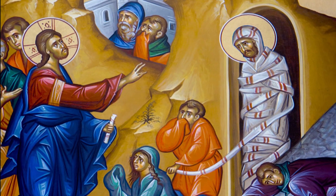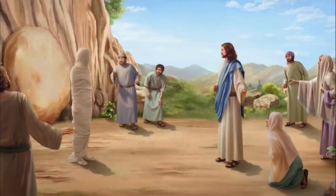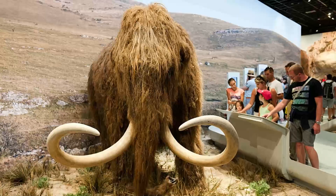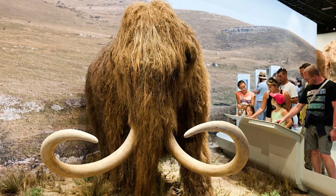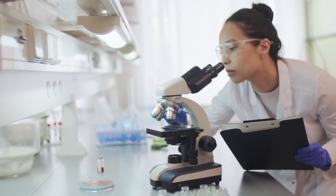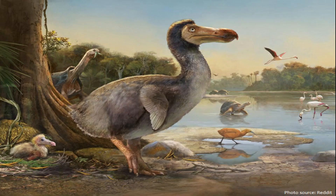We read in the Bible that Jesus brought the dead Lazarus back to life. What if we can do the same now — not using spiritual powers, but with the help of our advanced technology? We will soon be saying hello to some of our old friends that went extinct 10,000 years ago. Researchers are underway to bring dead species like the woolly mammoth, thylacine, dodo bird, and many others back to life.